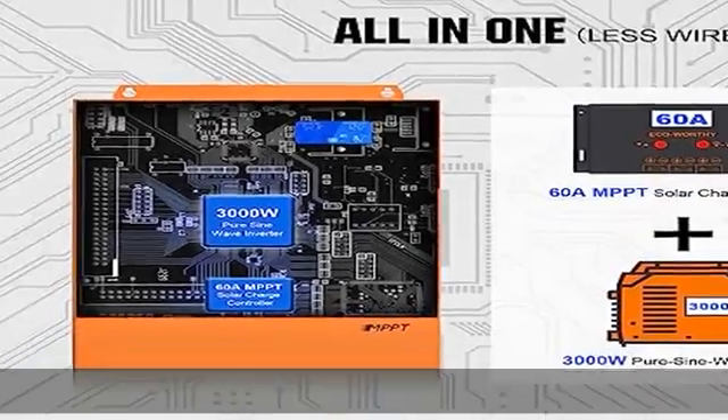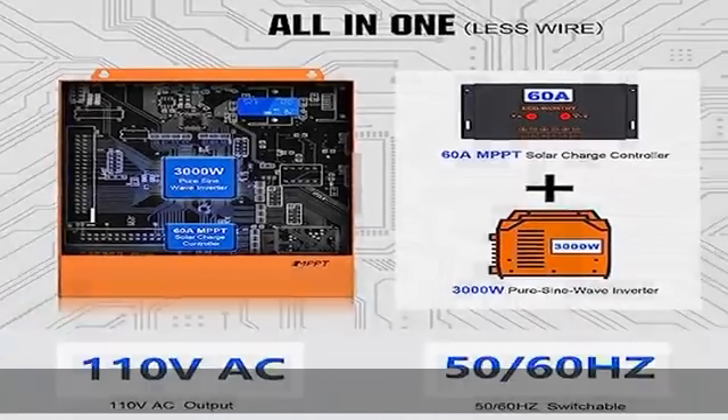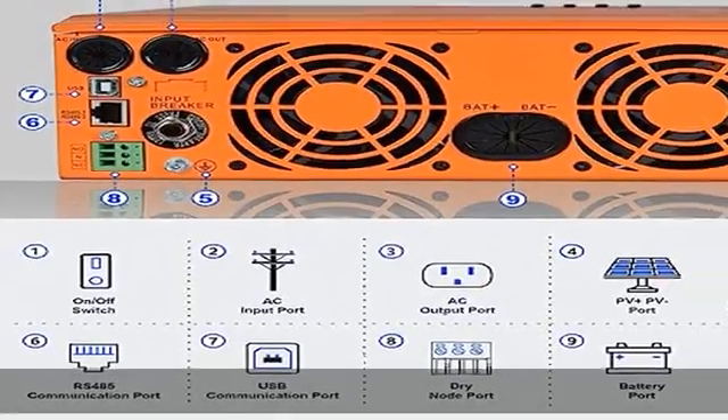Available in 4 charging modes: only solar, mains priority, solar priority, and mains and solar hybrid charging intelligence.